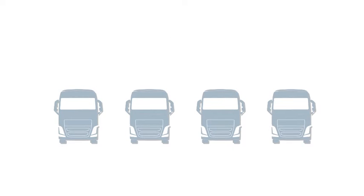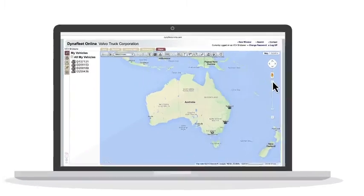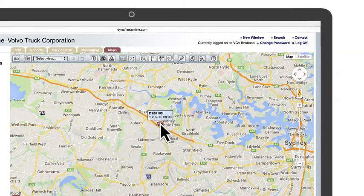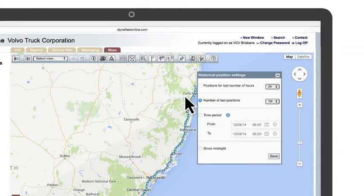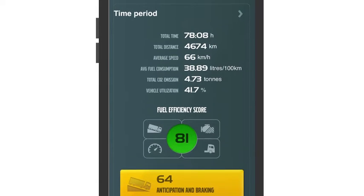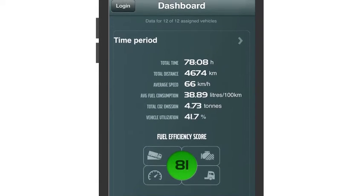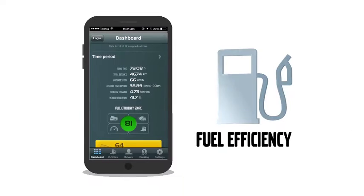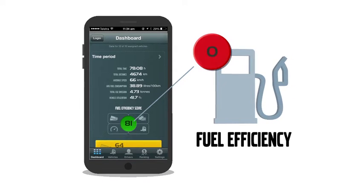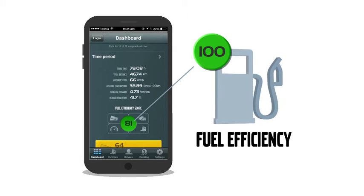All of your trucks registered with Dynafleet can be displayed on the portal map. You can see the exact location of your trucks at any time and also search where they have been. Unique to the Dynafleet app is the fuel efficiency score, where you can measure and compare individual truck and driver performance. The fuel efficiency scores are presented in clear colour codes and figures from 0 to 100 within four key areas.